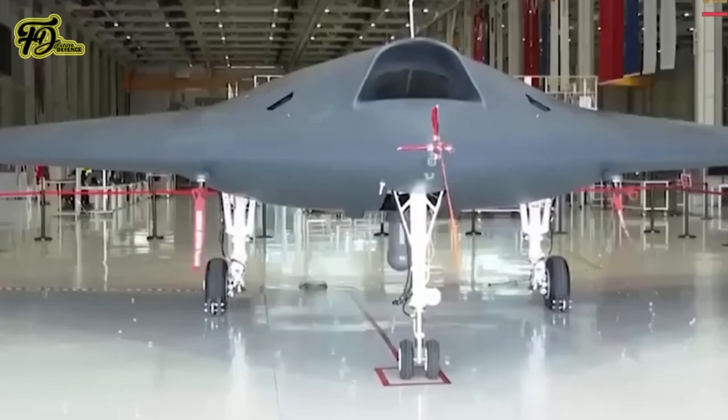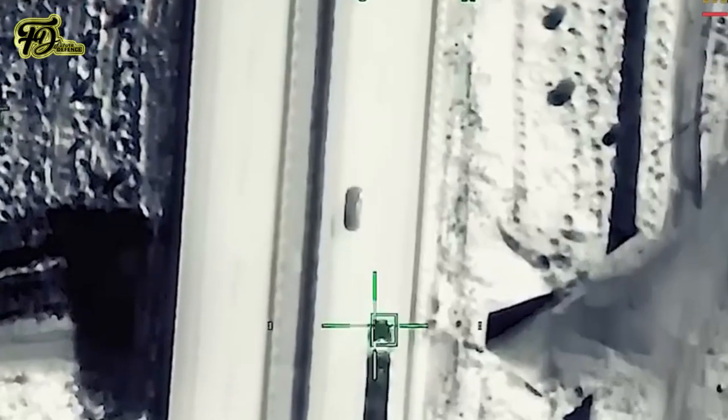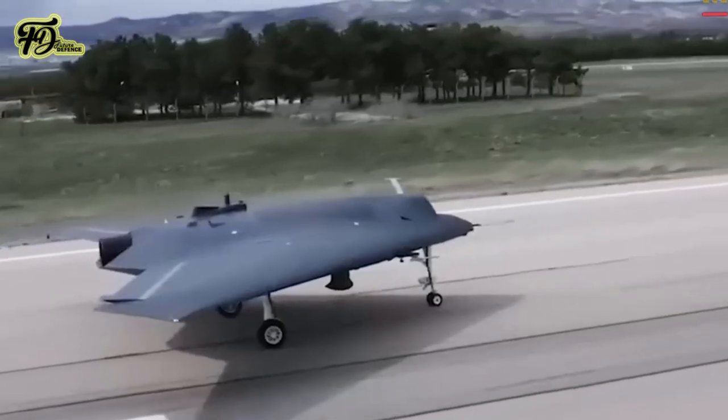The Turkish Air Force is expected to receive its first operational Anka-3 in early 2025. The UCAV is currently undergoing prototype testing, with two prototypes built to date. Production is expected to continue, with multiple units planned for delivery by 2028. This program is part of Turkey's broader efforts to expand its fleet of unmanned systems and strengthen its position in the global drone market.